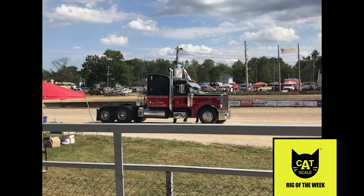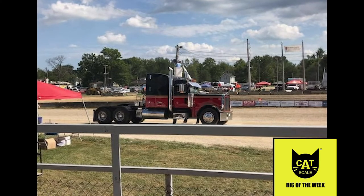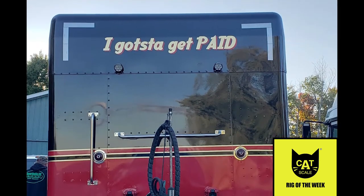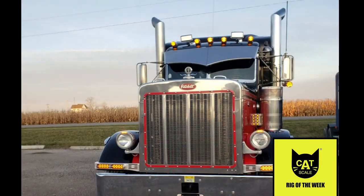Under the hood, the truck has a Caterpillar engine and a 13-speed transmission. But what's Chuck's favorite part? He said, "I just really like how it looks going down the road and how it sounds." That's a nice-sounding rig.